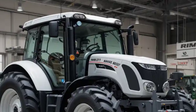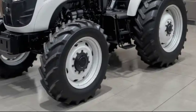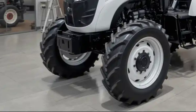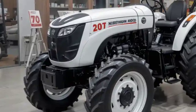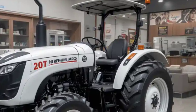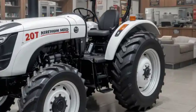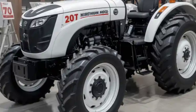At its core, the HMT 5911 is powered by a 59 horsepower four-cylinder diesel engine with a 3456cc displacement, operating at 2200 RPM. This configuration ensures reliable performance across a variety of farming tasks including plowing, tilling, and hauling. The engine is designed to deliver consistent power while maintaining fuel efficiency.